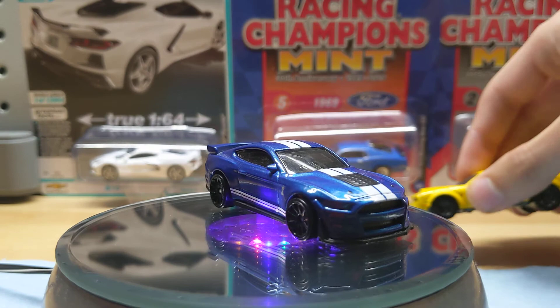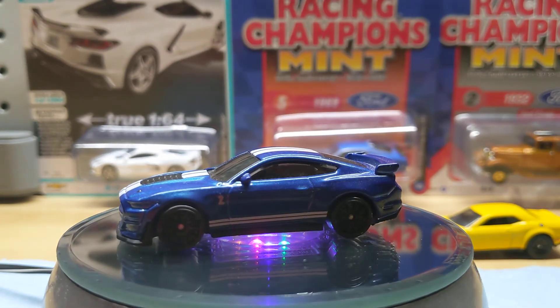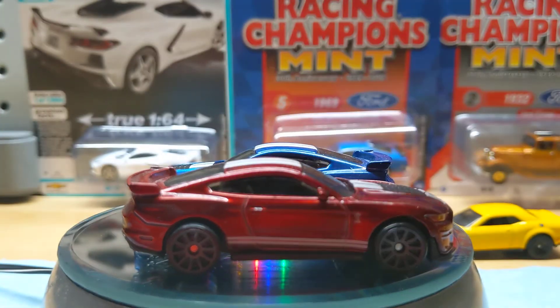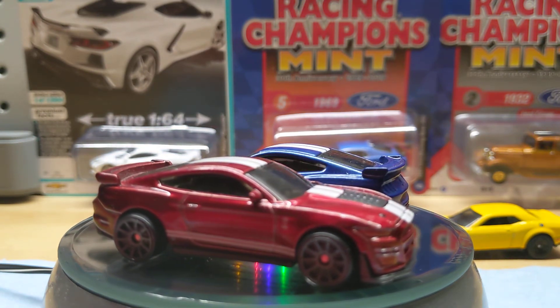I've got enough of the Challenger — even though it's coming from a Mopar guy. Let's get some Mustang action in there. The red variant — this is a GameStop exclusive, the red one. I'm glad I picked that guy up. It looks really nice.